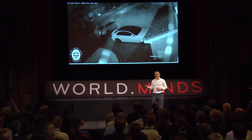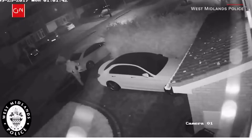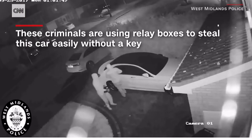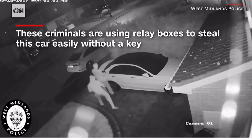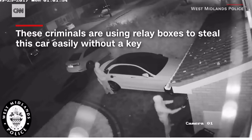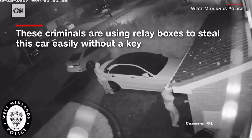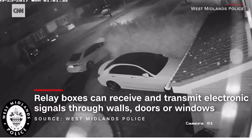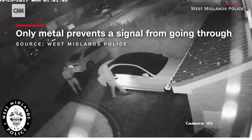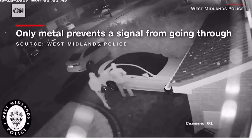These attacks are still happening today in practice. There is a video from last year where a bunch of thieves — wearing white robes edited in to protect their identities — are walking around carrying two devices. One device is exciting the key that's in the house and the other is standing next to the car relaying the signals. Later in the video they enter the car and drive away.